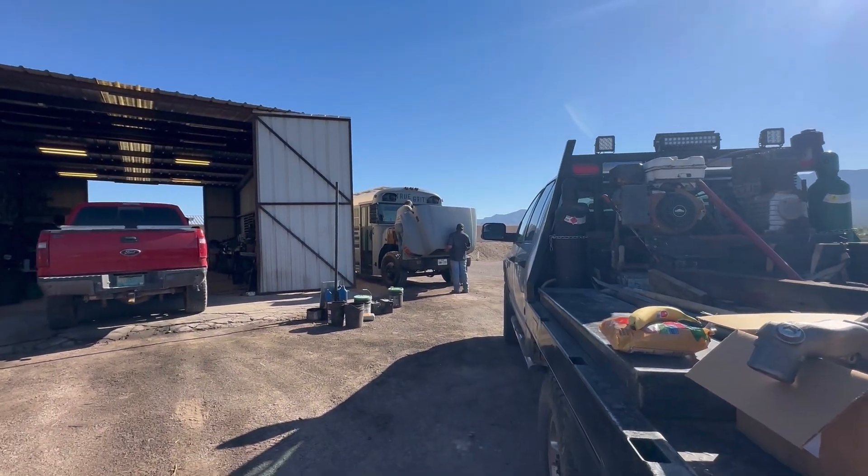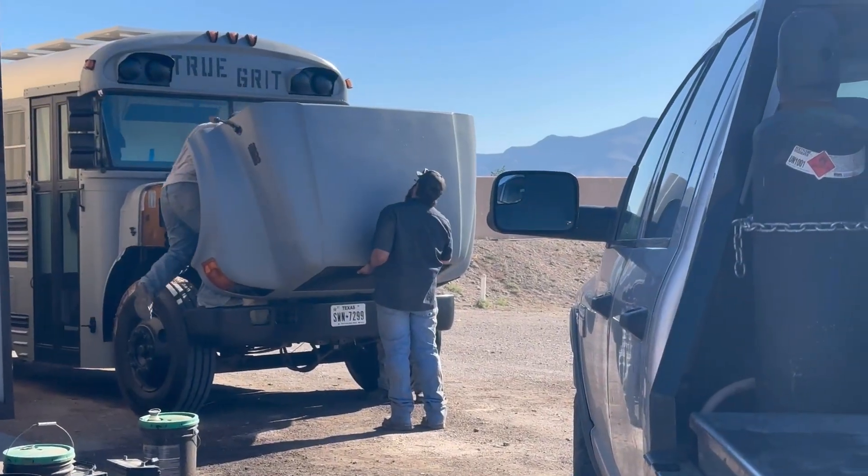We also have a plastic fan — we're about to go get it from Las Cruces. It's going to be lighter, more fuel efficient, and more durable too. And the bus is getting repaired now — they've already got the hood off.